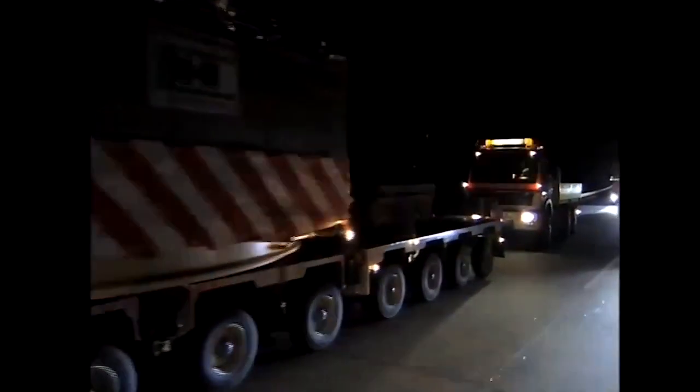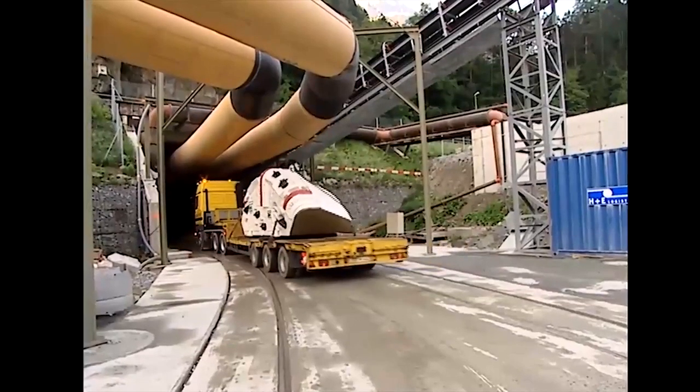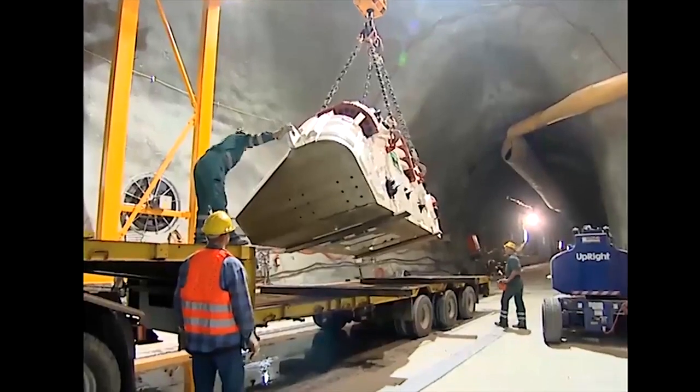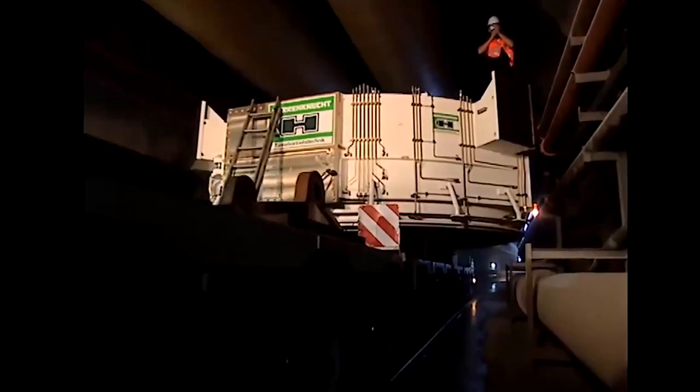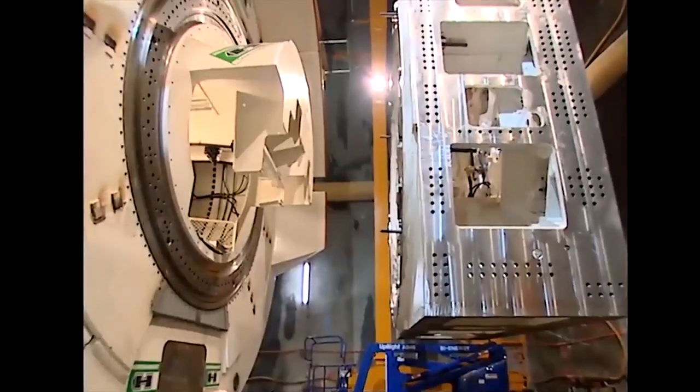The machine components are transported to the site by road and ship. Assembling the 90,000 individual parts — precision work with extremely heavy components. A masterly achievement by the Herrenknecht specialists.